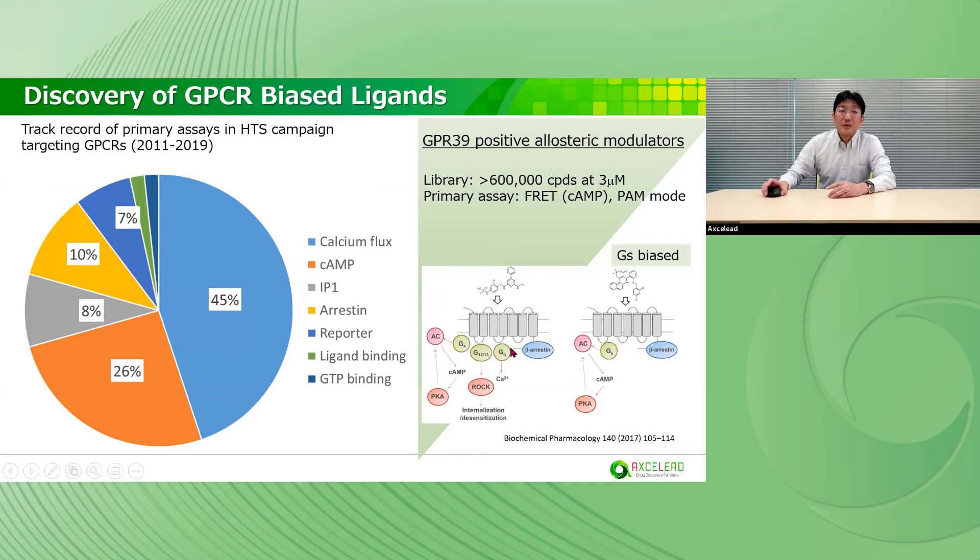This is an actual example of the GPCR platform. This pie chart shows the track record of primary assays in HTS campaigns targeting GPCRs from 2011 to 2019. This is an actual example of an HTS campaign for GPR39 positive allosteric modulators. We developed an assay system to monitor cyclic AMP with a BRET system and conducted an HTS campaign in the diversity library. We found hit compounds, and while most hit compounds activated all signalings, one compound specifically activated Gs signaling — a Gs-biased agonist. We can drive discovery of GPCR-biased agonists with our platform.